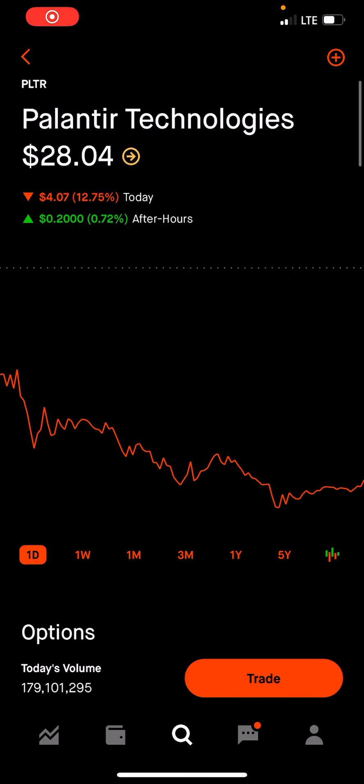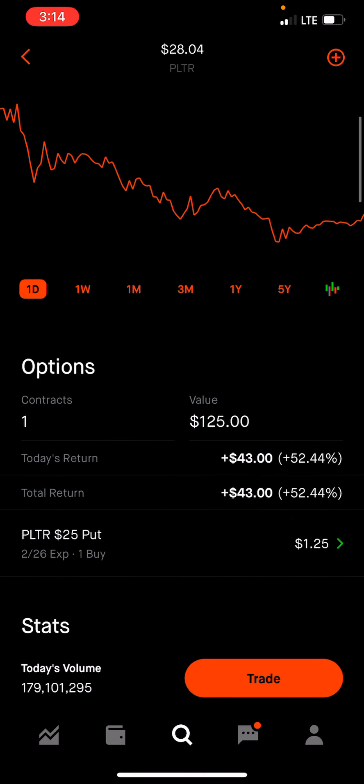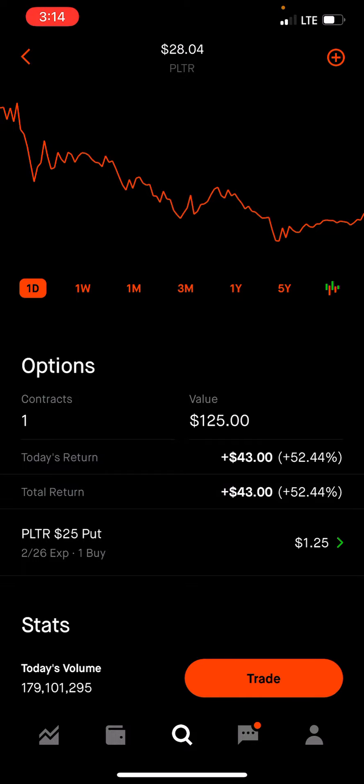Hey guys, good afternoon. It's Tony. I did buy one put on PLTR. I'm up currently about 50% on this one.